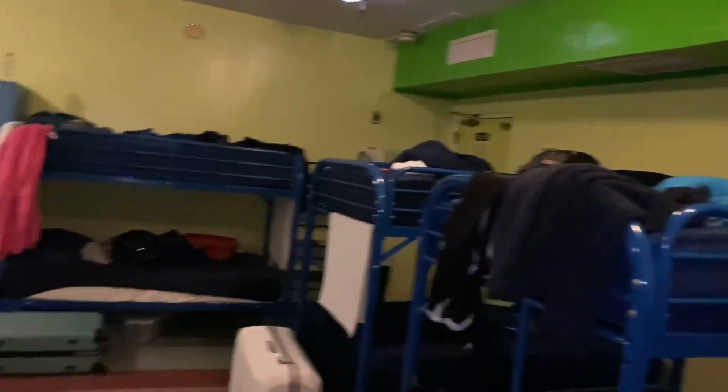That's all there is to the hostel that I recorded. There's more to it, but I didn't film all of it because it was pre-recorded and I did a voiceover. But yeah, here's me guys. Thank you.